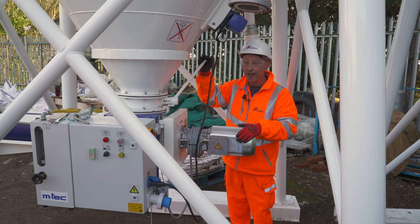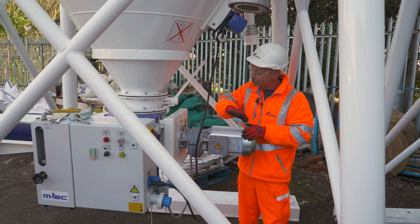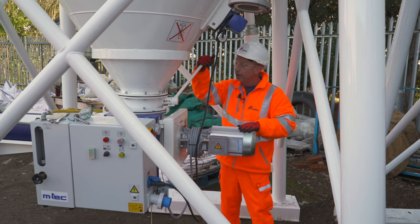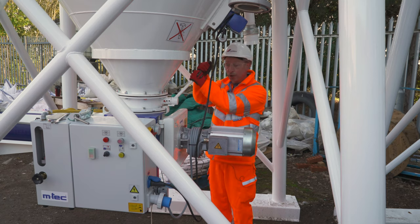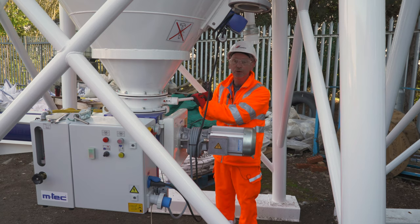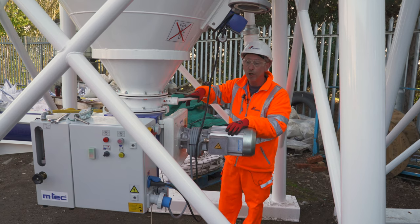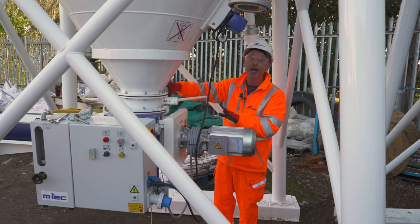The only way to rectify that is to switch on the silo and have the silo moving the material forward. Once it starts doing that, grab your butterfly valve handle and with a rocking motion start to rock it up and down until you can eventually close the silo off. You can put scaffolding poles on it or a back actor on it and it will not close until you've released or removed that compaction.